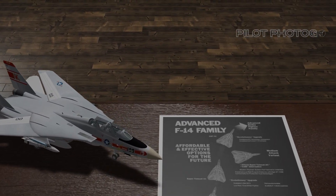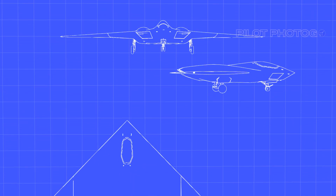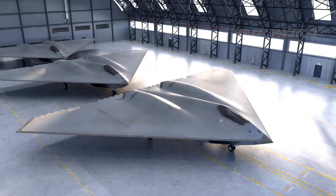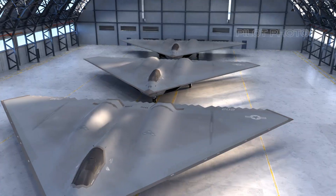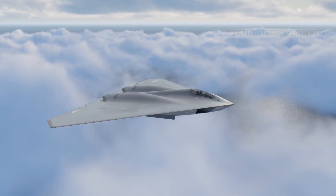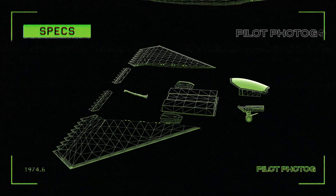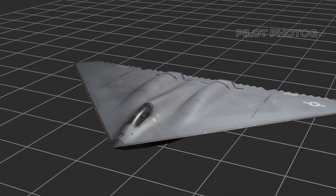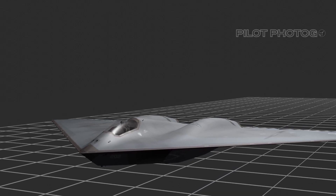There's a video on this channel all about the ST-21 — link below in the description. But alas, the A-12 Avenger found itself ensnared in a web of complications that ultimately led to its downfall. It really was a perfect storm: ballooning costs, technology requirements ahead of their time, shifting military priorities, and waning political backing converged in a way that proved insurmountable. The program met its untimely end in 1991, cementing its place as one of the most tantalizing might-have-beens in the lore of military aviation.